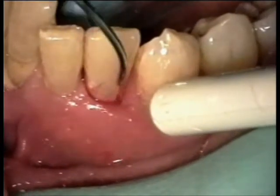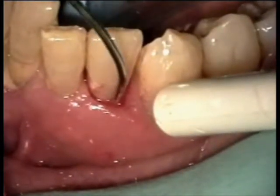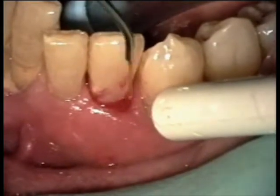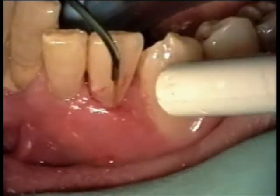In periodontology treatments, lasers allow a complete sterilization of the gingival pockets and also provide important biostimulating action.